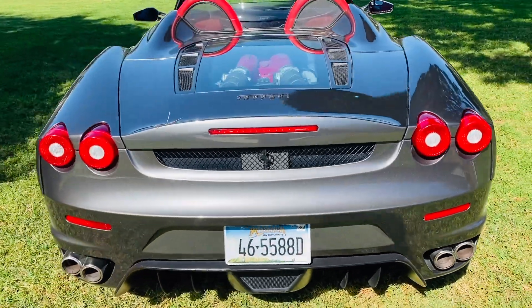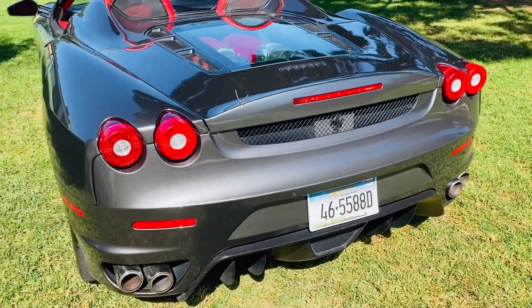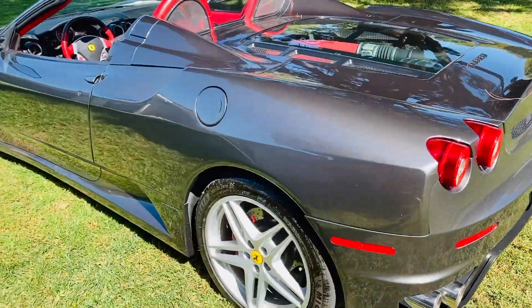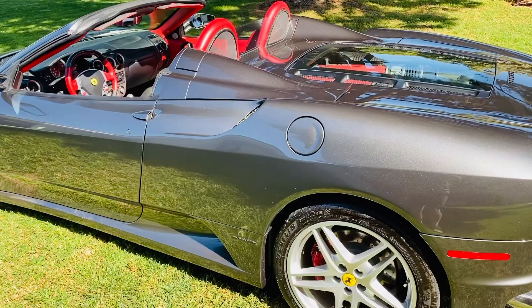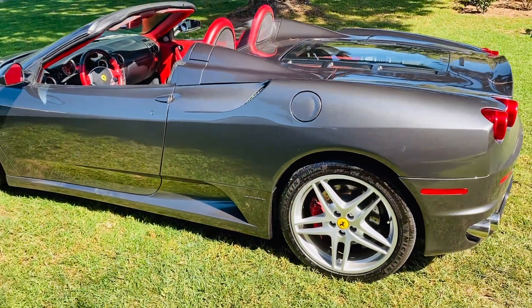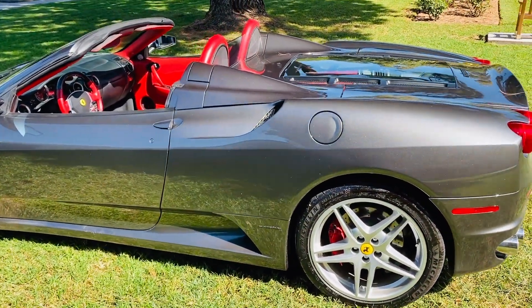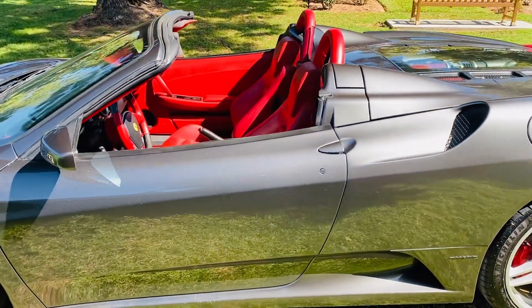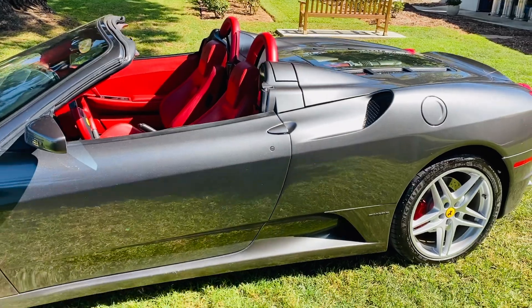The thing that's really neat about this one is it's had a ton of different things done to it to make it bulletproof and reliable. If you know anything about F430s, there are different things that come up that are common — things that break or go wrong and are thousands and thousands of dollars to fix or replace. This one's pretty much had everything done to it.